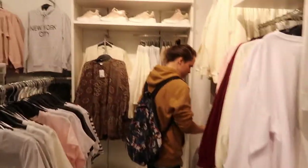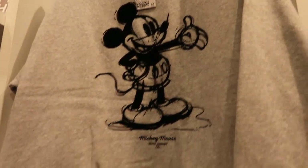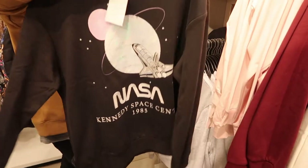We came to H&M. Look at this cool Mickey jumper - he's all velvety. And so is this one. NASA. Oh, NASA.